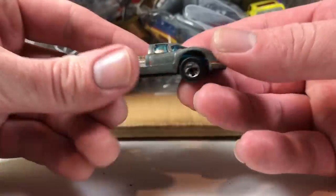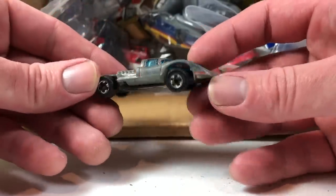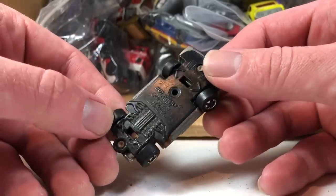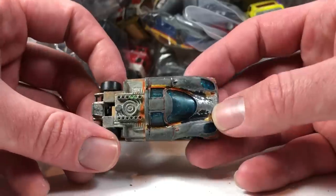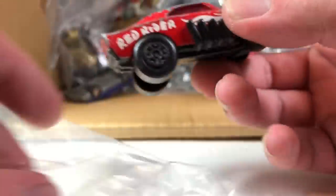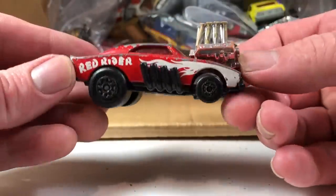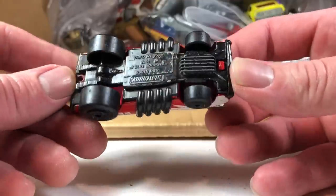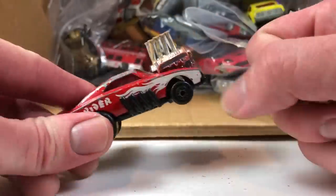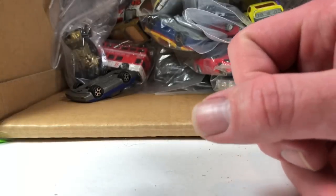We're going to try to move a little bit faster through this now because we don't want a part three. Here is a Hot Wheels Porsche 917, made in Hong Kong. Seriously, what are you going to do with that? Nothing. That's going to the junk pile. Here's another classic Matchbox Red Rider — rough shape. I'll give it one more chance at life and throw it in the for-sale pile.